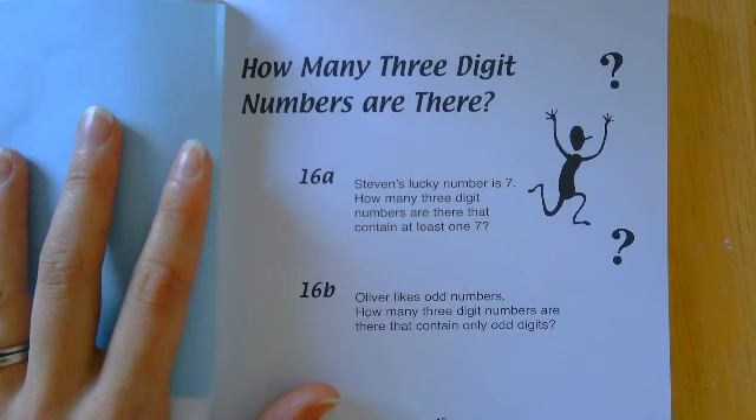For part B, Oliver likes odd numbers. How many three-digit numbers are there that contain only odd digits? So for example, 531 or 999 — no even numbers appearing at all.